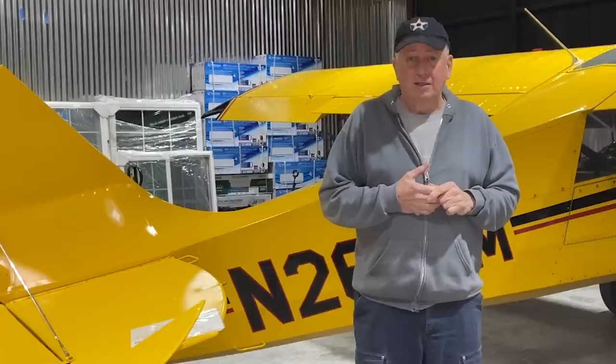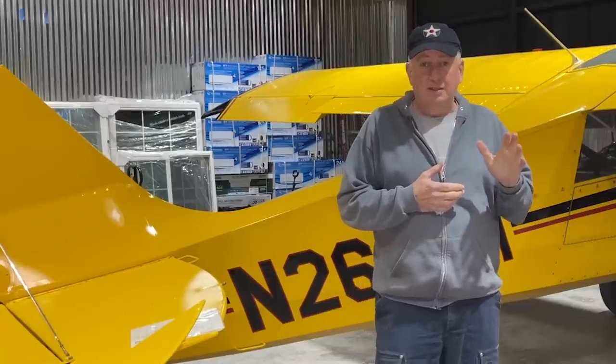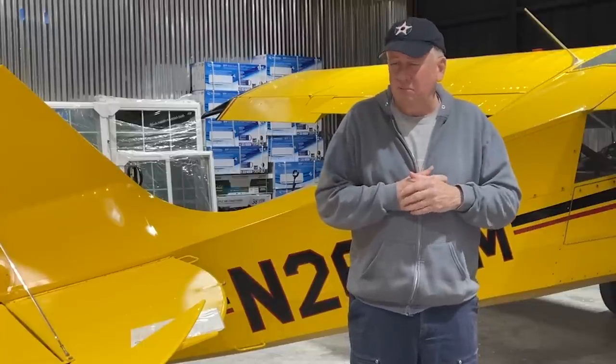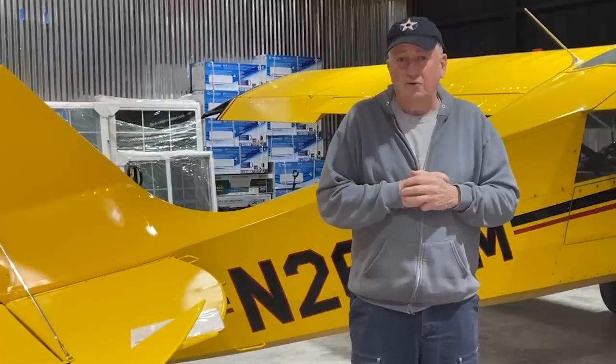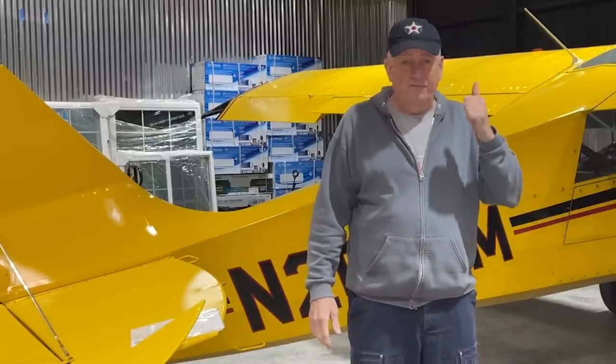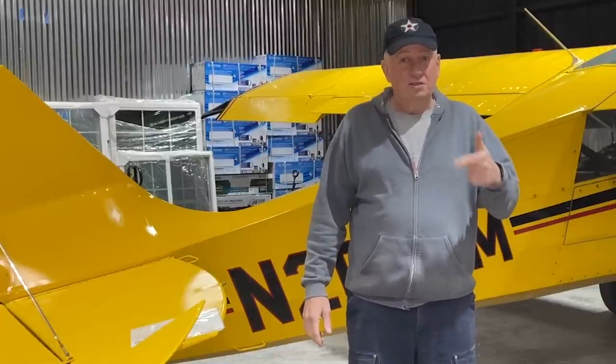That EPA endangerment finding made the situation worse. I would bet we've got probably until the end of 2024 to find a replacement for 100 low lead avgas, or we're not flying these airplanes. There is good news, however — a solution is right on the horizon.